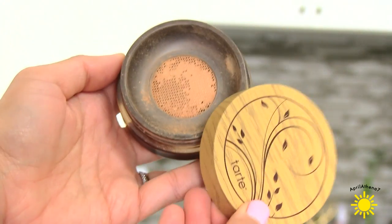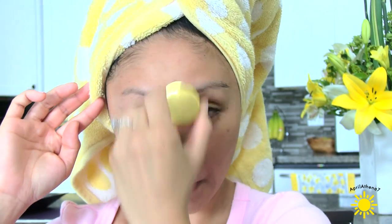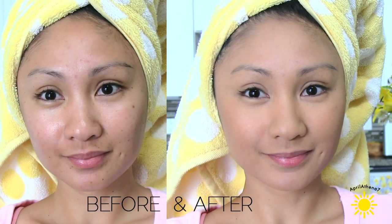I have been obsessed with the Tarte Amazonian Clay Airbrush Powder Foundation. I'm wearing it right now, and I feel like it makes my skin look so airbrushed and nice, and it's so lightweight. It's been a very long time since I've used a powder foundation on a regular basis — this is like my everyday makeup routine. I use the Tarte brush, and if you get the Tarte foundation you have to get the brush with it because it's so soft. It just leaves a really soft focused airbrushed finish, and the coverage is amazing. I am just beyond obsessed.